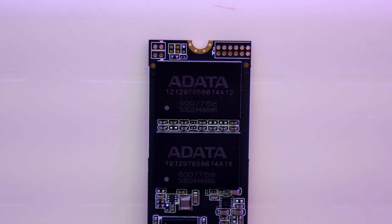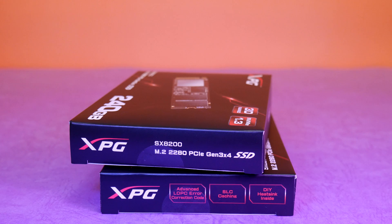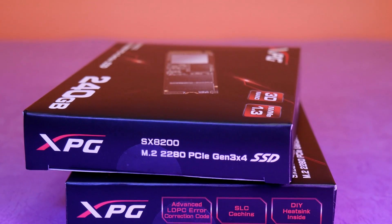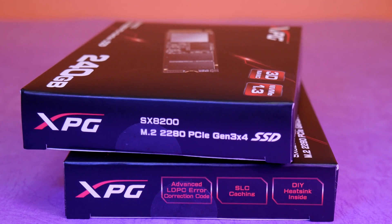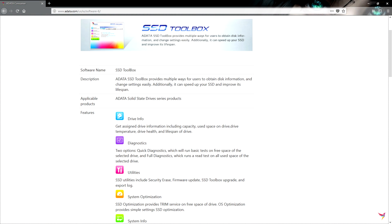These drives have a great trick up their sleeve from over-provisioning, which is hidden capacity on the drive used to spread data writes more evenly across the NAND blocks, allowing for better endurance and write performance. The SX8200 uses a dynamic buffer in addition to the over-provisioning to get high performance metrics. In addition, you can grab Adata's custom SSD toolbox to enable smart monitoring, perform secure erases, and view trim functions.